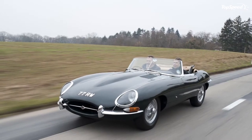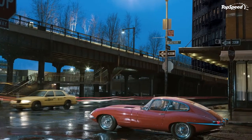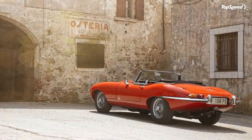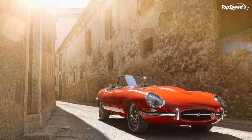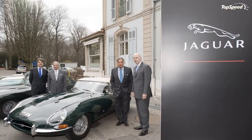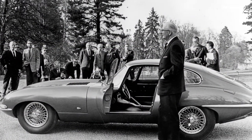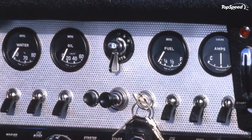Exterior. The monumental front hood thrusts its way into the conversation as it dominates the profile of the car, making it look sensibly longer compared to the XK150, the car which the E-Type replaced. In fact, it's the other way around, with the E-Type having a 6-inch shorter wheelbase as well as a 6-inch lower roofline. The design, penned by Malcolm Sayer and improved by Sir William Lyons, is reminiscent of Jaguar's D-Type and subsequent road-going XKSS.